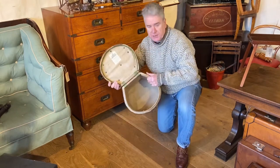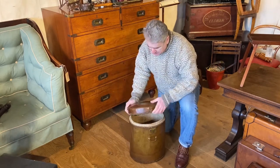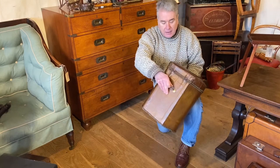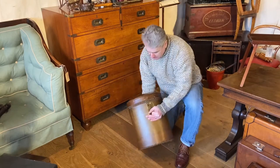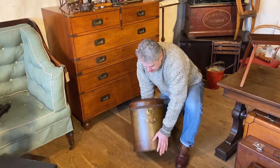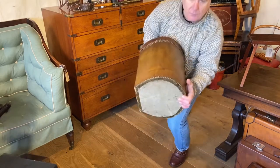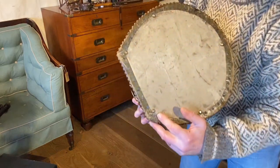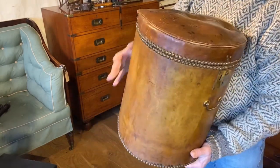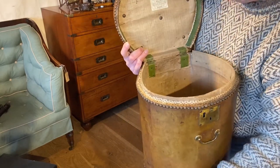We open up the top and you've got a bit of storage space in there to put some of your belongings. It's made of leather on softwood, with a handle to the front and to the back, plenty of studs both for decoration and to give it a little bit of extra protection and strength. Underneath it we've got a few studs just to raise it off the ground in case it's wet, to help protect the bottom.